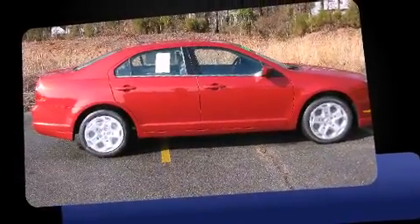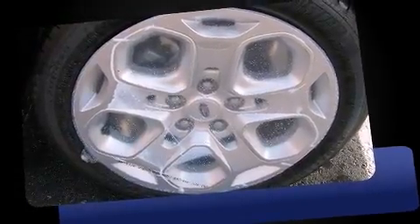Smooth gear shifts are achieved thanks to the efficient four-cylinder engine. And for added security, dynamic stability control supplements the drivetrain.